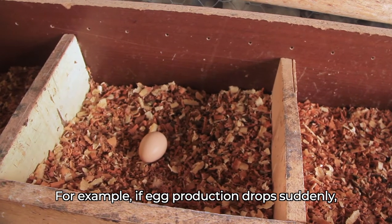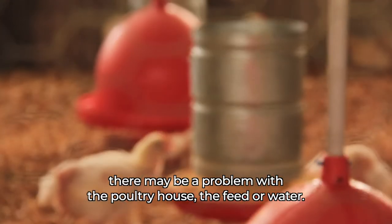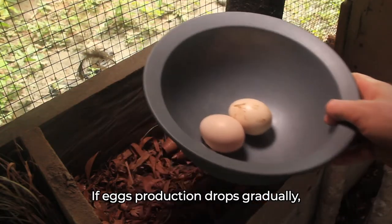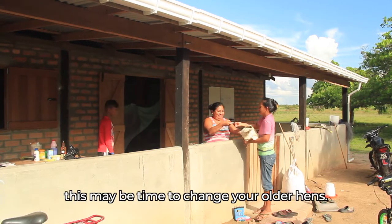For example, if egg production drops suddenly, there may be a problem with the poultry house, the feed or water. If egg production drops gradually, this may be time to change your older hens.